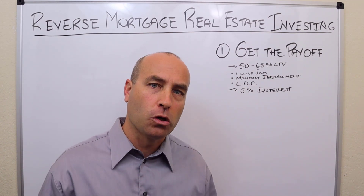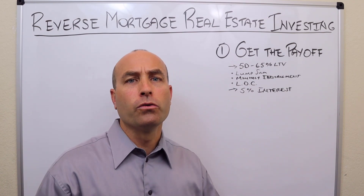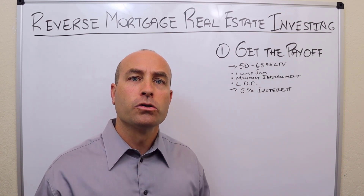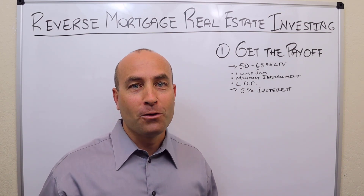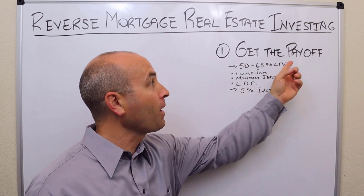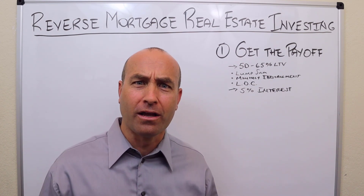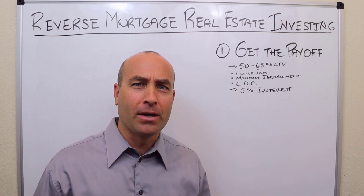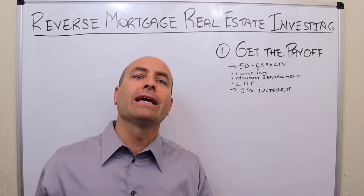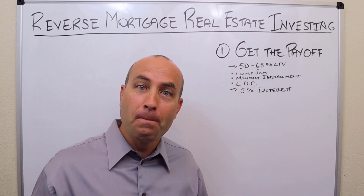If they're getting a monthly statement showing the payoff, that makes it easier. You can either make a phone call or get an authorization to release form executed and send it to the lender to request a payoff. It turns out it's actually sometimes hard to get a payoff. We've dealt with this so many times — it's weird. These reverse mortgage companies sometimes just ignore your payoff requests. We've literally had to get attorneys involved to force them to give us a payoff.